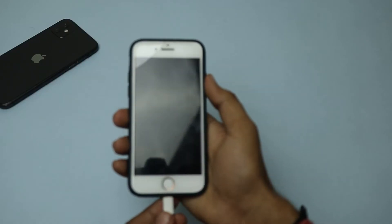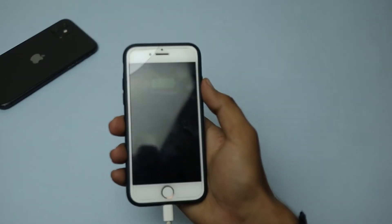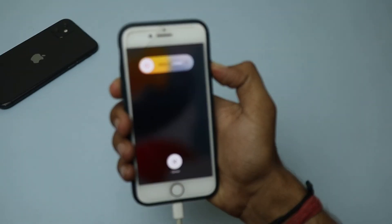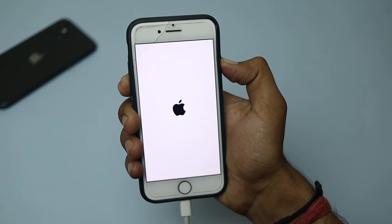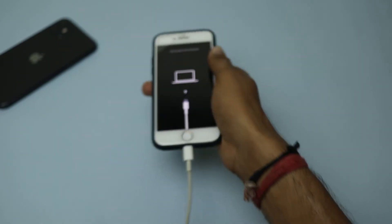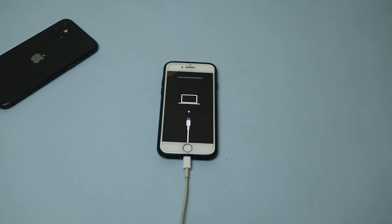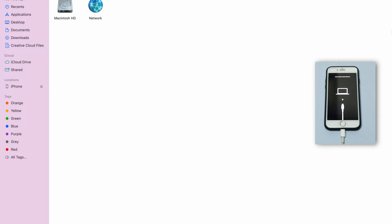Step one: connect your iPhone 7 to your computer and put it in DFU mode. Press the lock and volume down buttons at the same time and continue to hold both buttons after your phone reboots. Release both buttons when you see the iTunes logo and an image of a cable on your screen — you have now entered recovery mode.